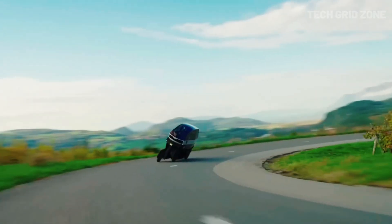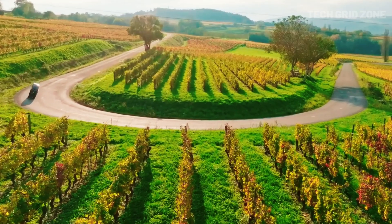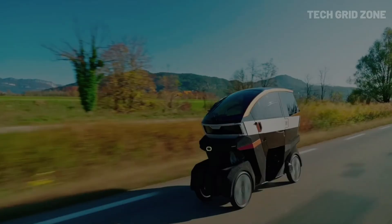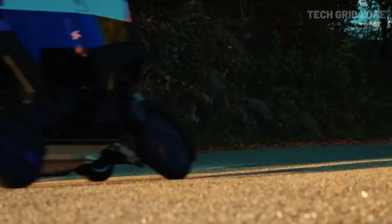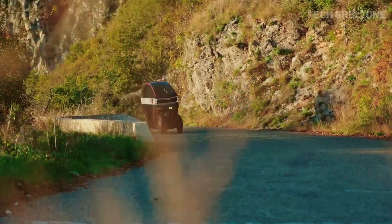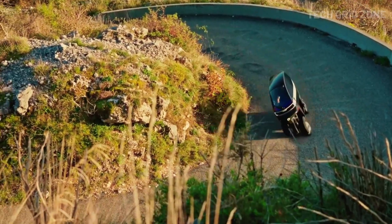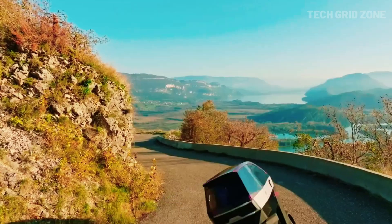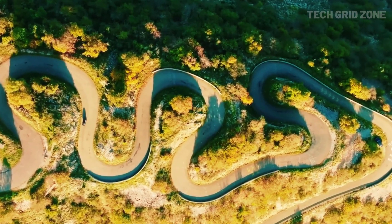Compact at just 2.35 meters long and 0.79 meters wide, it fits in tight spaces while its tandem cockpit offers safety with four-point harnesses and hydraulic disc brakes. Designed for B-license holders with seven hours of training, the Emotion is a fun, safe, and efficient city vehicle that could reshape urban mobility. Its unique design and performance make it a future-ready choice for eco-conscious city dwellers.